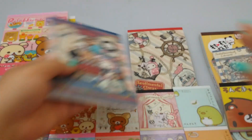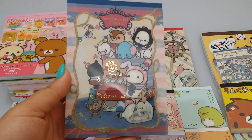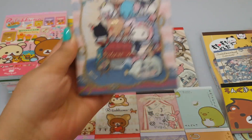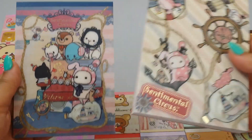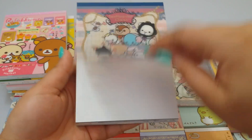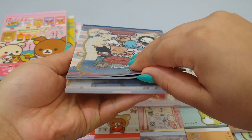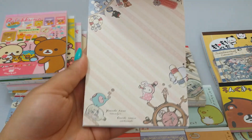I got in some Sentimental Circus items because I really don't sell too much Sentimental Circus, which is odd because I really do love Sentimental Circus. I do have the large memo pads - I'm missing two of the designs but hopefully I get those in sometime next week because they come with stickers.